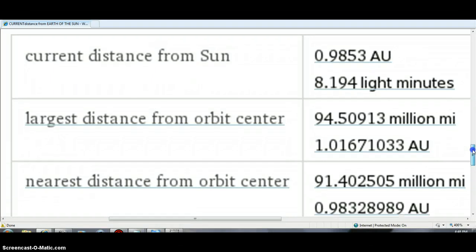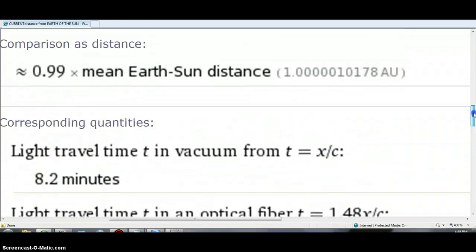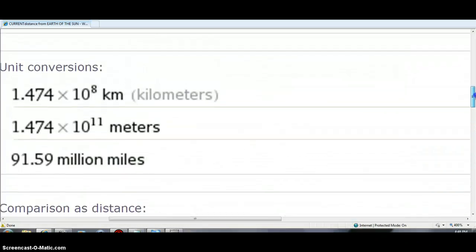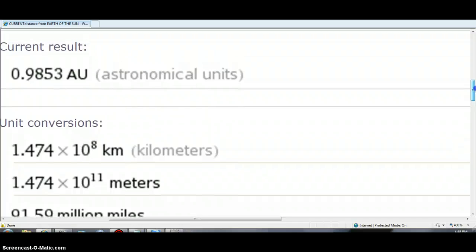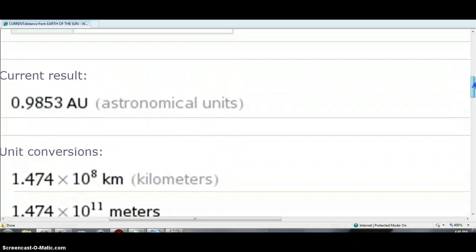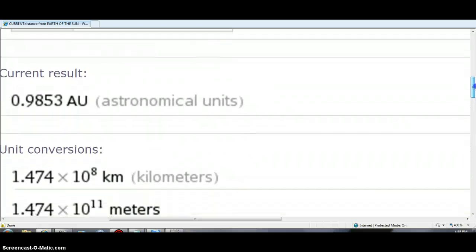It's Beno Black here, folks, and we're pretty much close to an all-time nearest distance from orbit center on the sun. Pay attention — it's 0.98328989 AU, and currently we are at 985, so we're getting close to that 983 Earth distance from the sun. That's current.